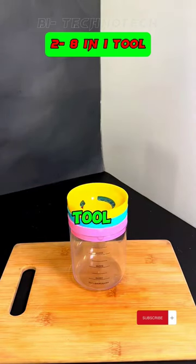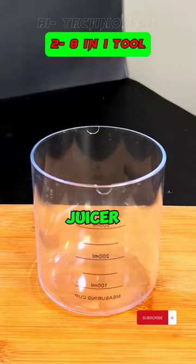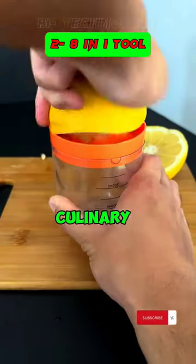2. The 8-in-1 kitchen tool set comprises essential gadgets such as a measuring cup, cheese grater, juicer, spice grater, and jar opener, offering versatility for various culinary tasks.